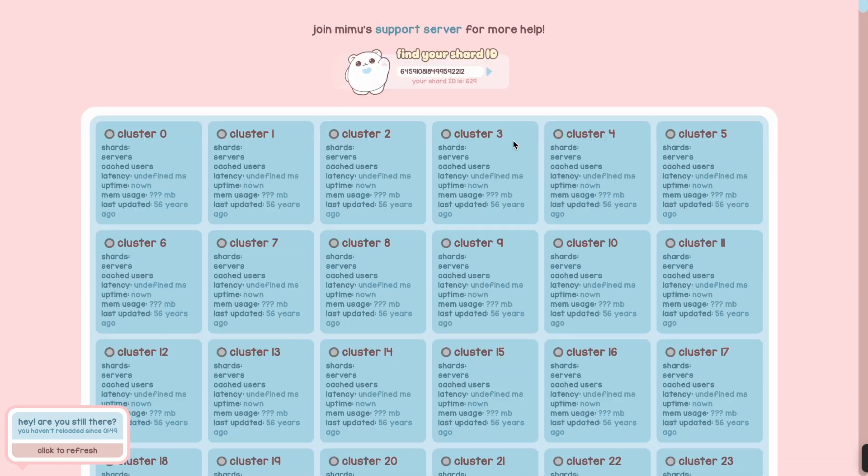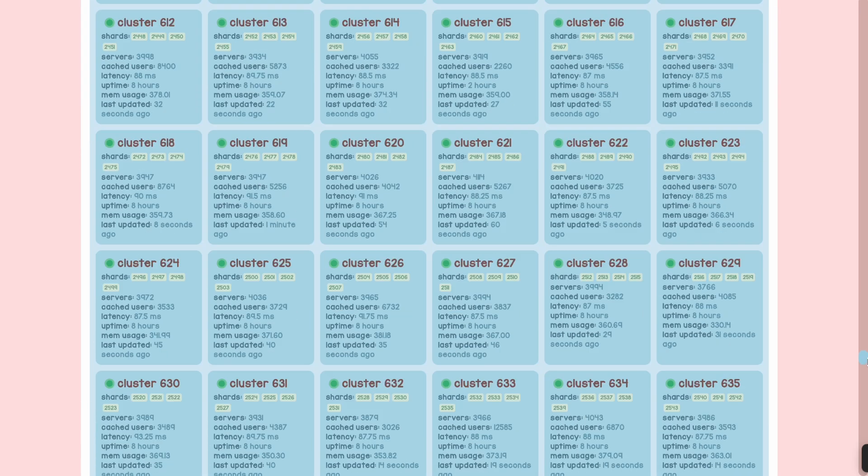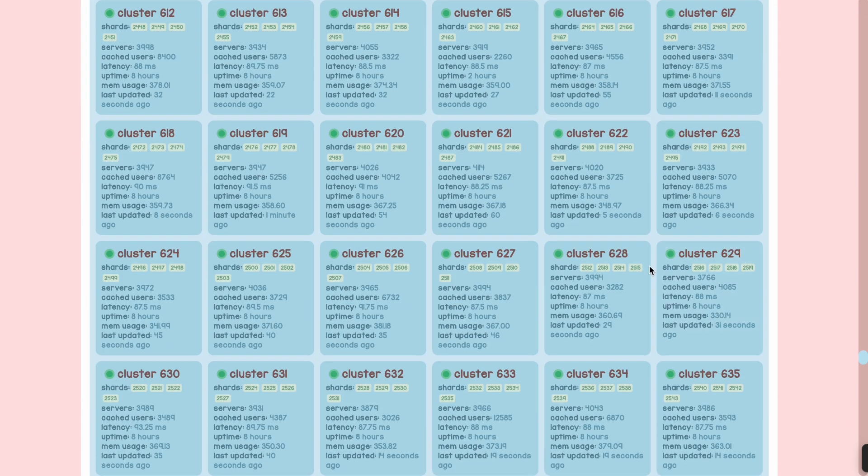It will tell you which cluster your server is in. Mine is in cluster 629. Find your cluster — whatever number it shows — and you will find the status there.